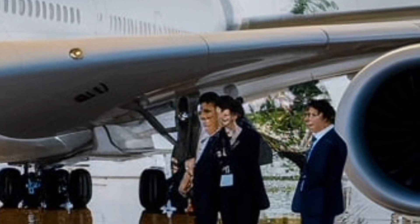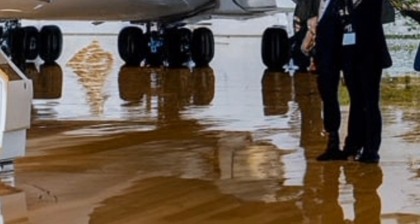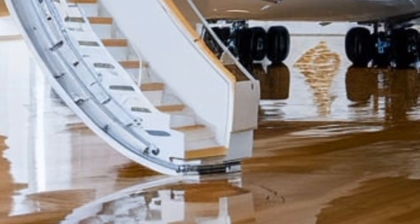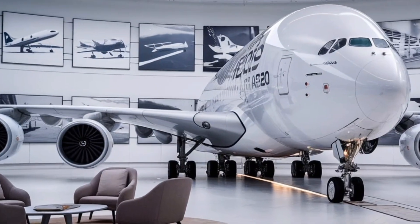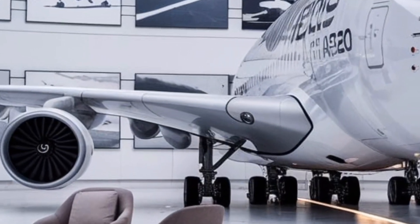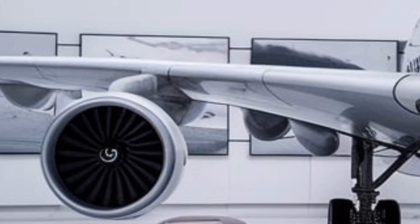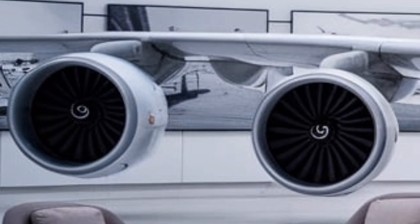Emirates, the largest operator of the A380, has already announced plans to expand its fleet with the new model, while other major airlines are re-evaluating their strategies and considering reintroducing the aircraft into their networks. With sustainability becoming a priority, Airbus has ensured that the A380 is aligned with future aviation goals, incorporating eco-friendly technologies that will make long-haul travel more sustainable.